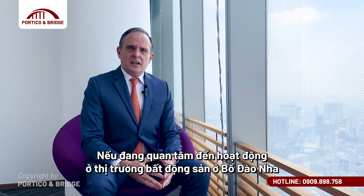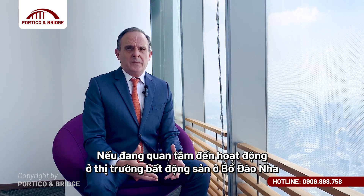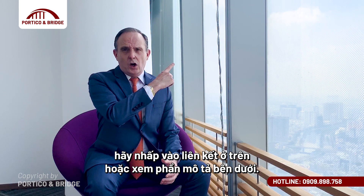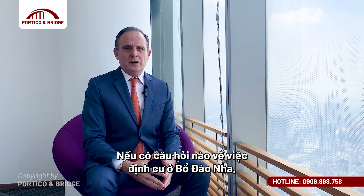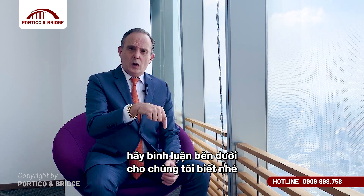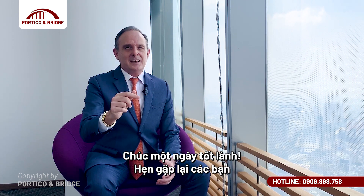For those interested in how the Portuguese property market is performing in the first nine months of the year, please click on the link above or find it in the description below. If you have any questions about moving to Portugal, feel free to add them to the comment section below. See you next time and make it a great day!